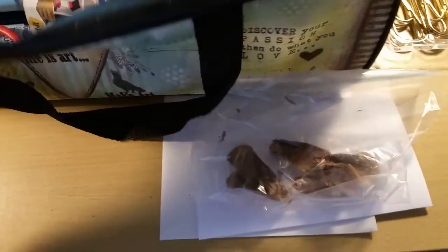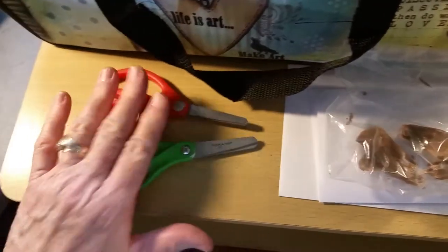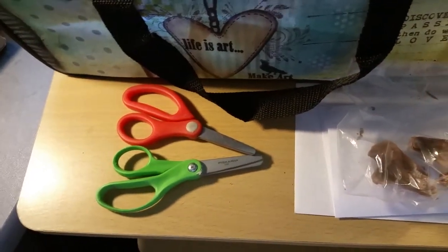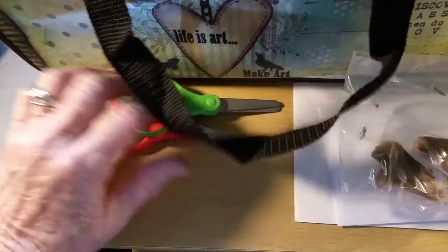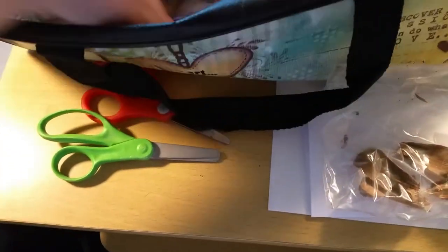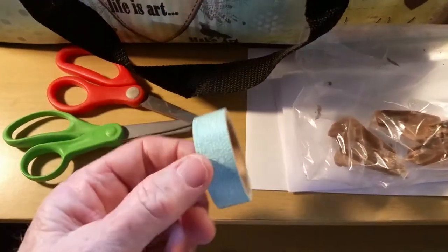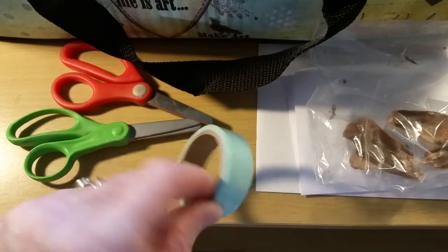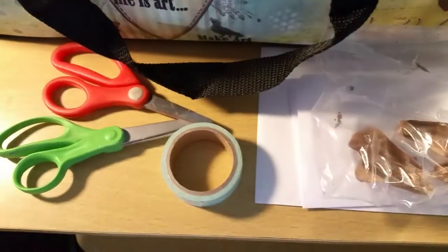I always take a bunch of those. Another thing I take — because you don't want to be without them — are scissors. These two pair I found in Arizona at a little quilting shop; they were on sale, used, for a dollar each. I can't pass those up because I don't want to take my good ones and lose them. Something else that really comes in handy is washi tape. I don't take scotch tape but I do take my washi tape.